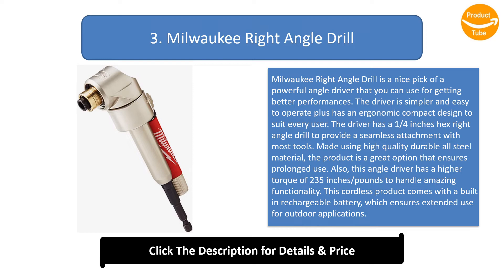This angle driver has a higher torque of 235 inches pounds to handle amazing functionality. This cordless product comes with a built-in rechargeable battery, which ensures extended use for outdoor applications.